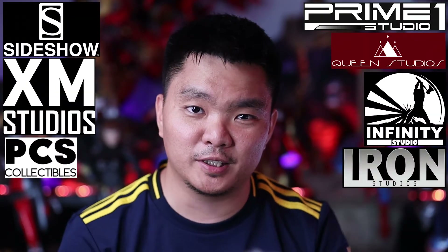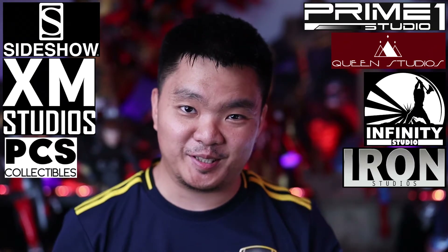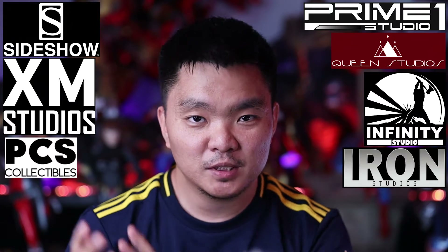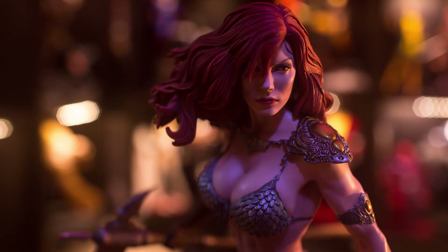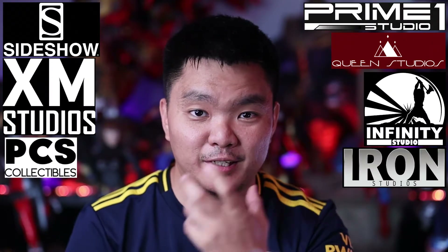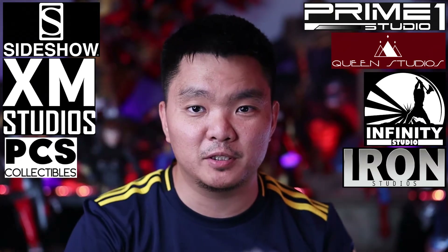For licensed pieces, I still check who's making them. For example, if it's a Jason Momoa collectible and Sideshow is making it, I'm not going to buy it because Sideshow isn't really known for likeness of real people. But if it's a character like Red Sonja, one of the best makers of female collectibles is Sideshow — their sculpt and paint for ladies are really top-notch. That's why company matters.